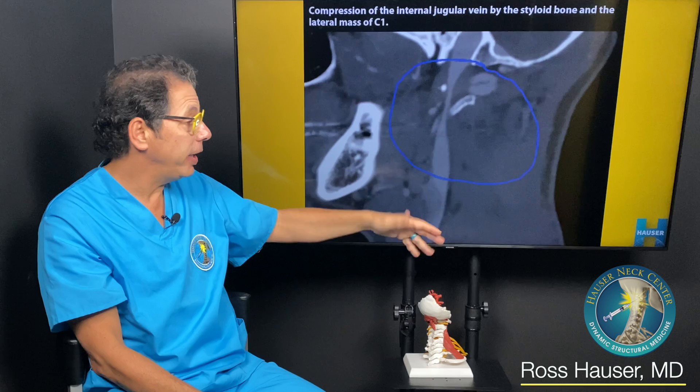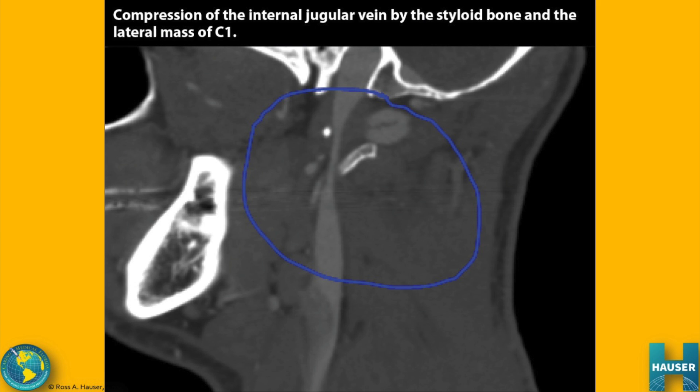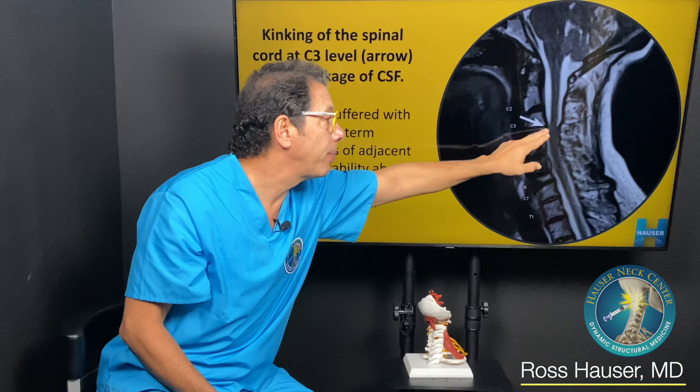This is a CT venogram showing where the jugular vein is thick here and here, but then gets compressed. Any atlas misalignment or instability in the upper cervical region can cause the atlas to compress the jugular vein.